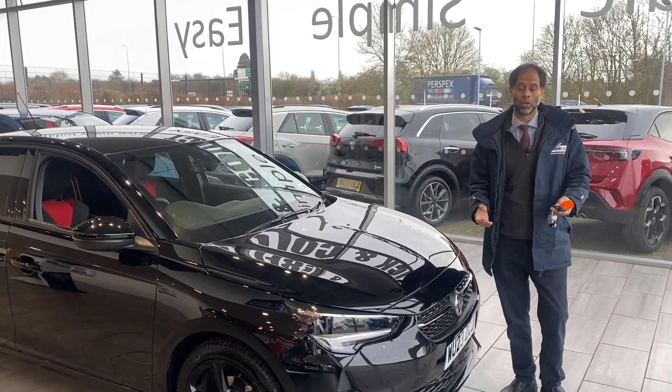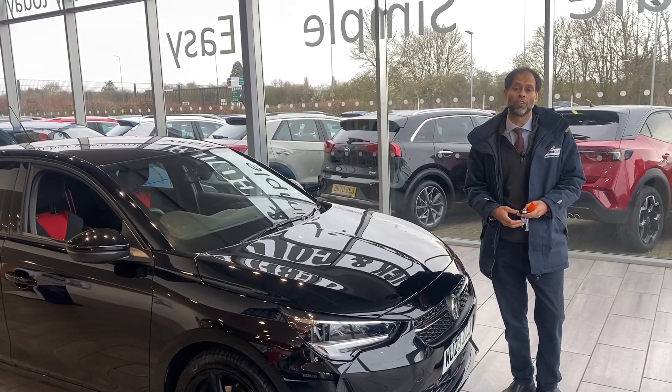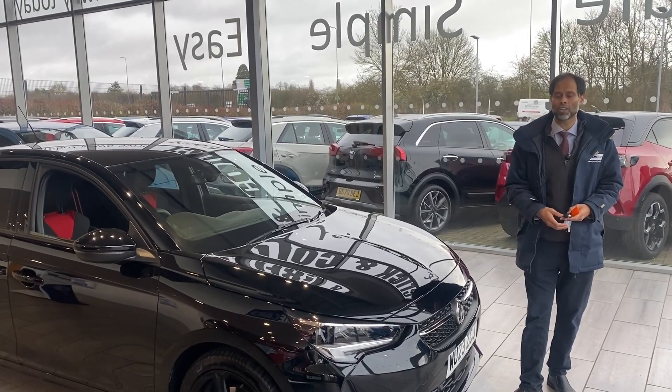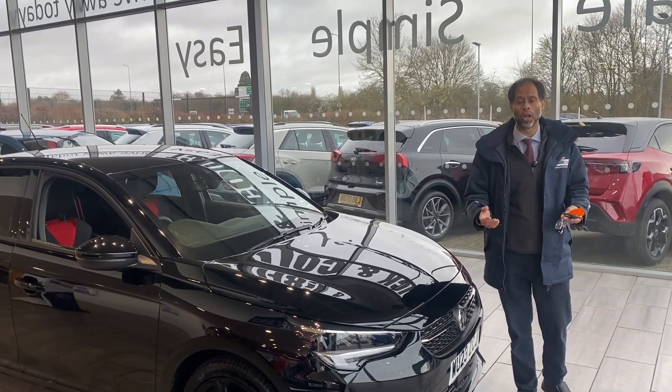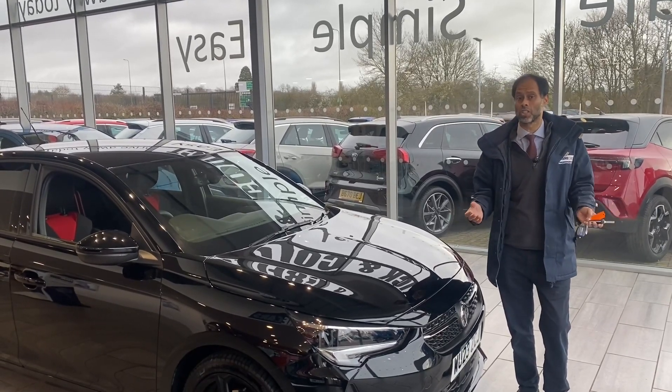We've also delivered this car to you if you're further away — let us know. If you've got a car to part-exchange, it's great if you want to sell your car. Value it online on our website, you'll know what you're getting for your vehicle. There's no hidden cost, there's no hidden charge at all.